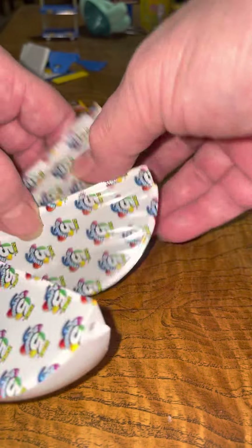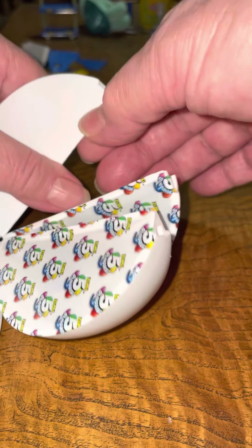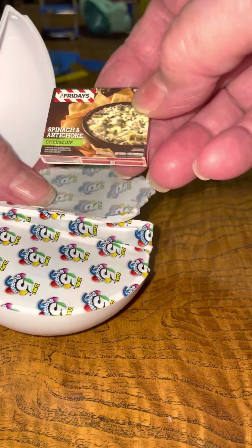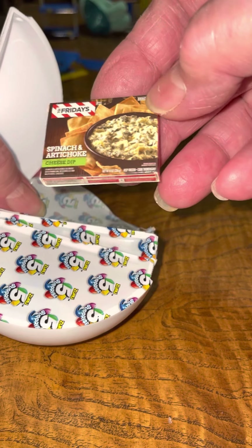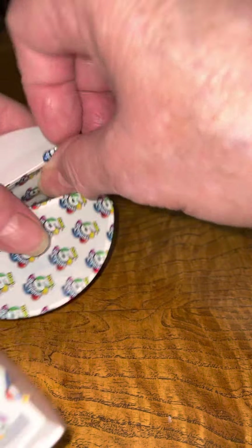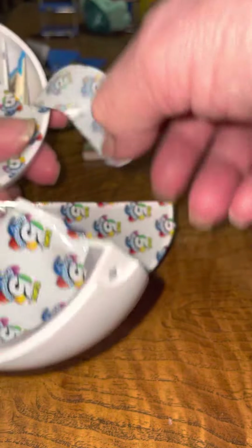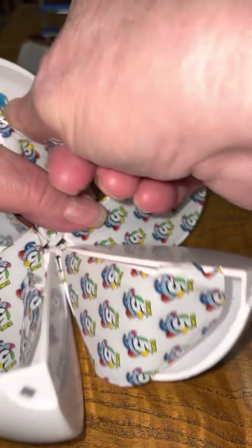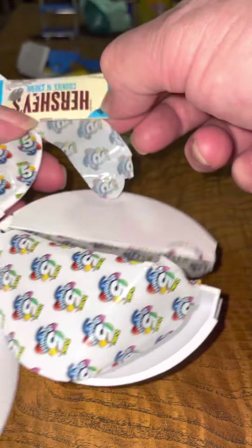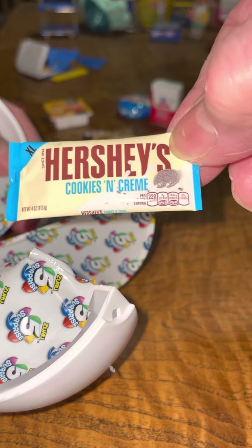My sister is seeing that pink one from yesterday and she wants one. Spinach and artichoke — never had that, but I think it's good. And Hershey's cookie and cream.